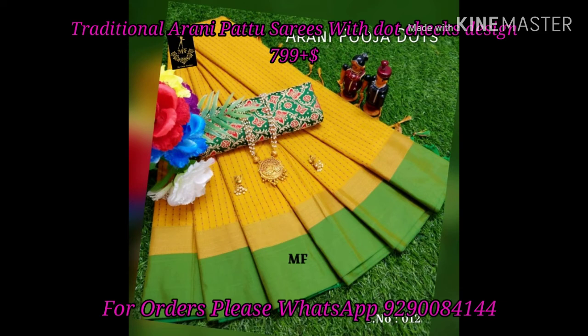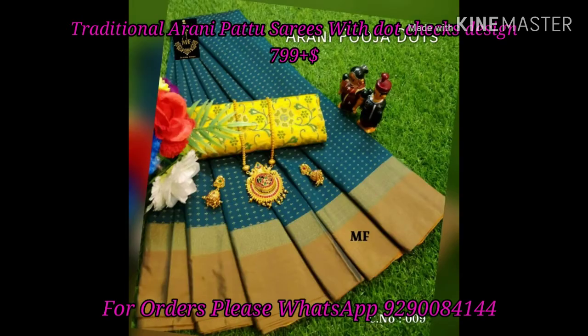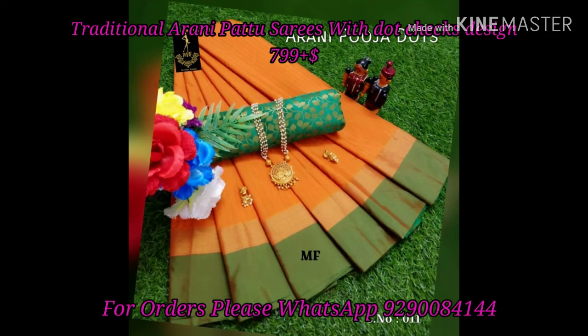This dress is available in multiple collections, so you can undertake uniform orders. If you have a bulk or uniform order, you can get a different price. Select the dress, quantity, and the price will be adjusted accordingly.